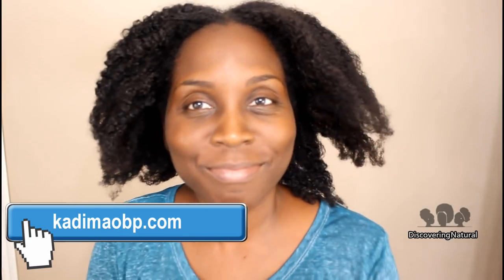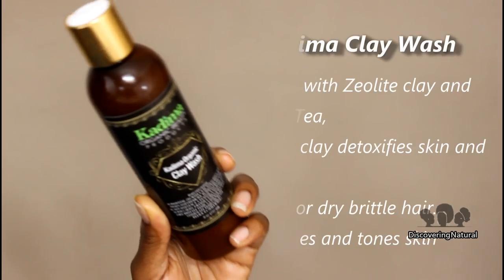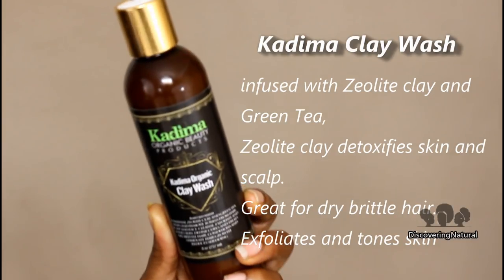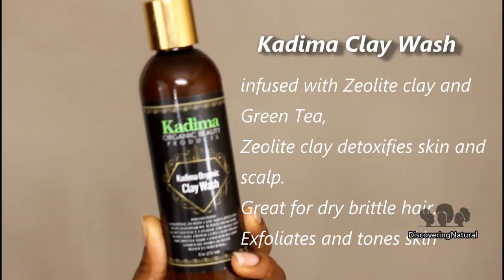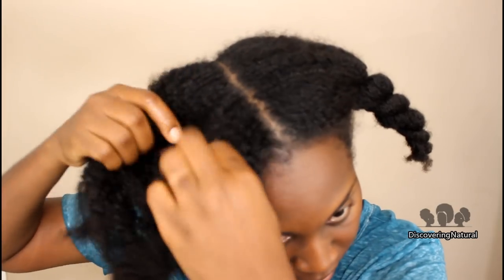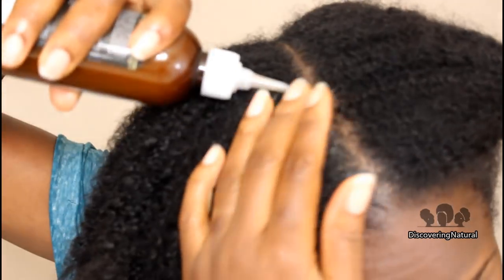Hi everyone, welcome to Discovery Natural. Today I'm using new products from the Cadema line — their clay wash and their protein shampoo. The clay wash contains zeolite clay, which is a mineral formed from a chemical reaction between volcanic ash and sea salt.